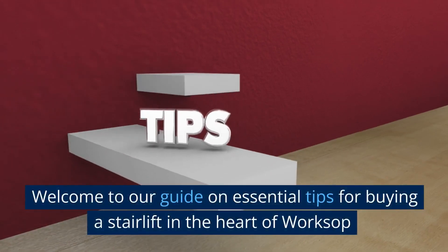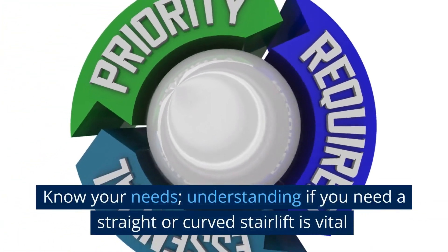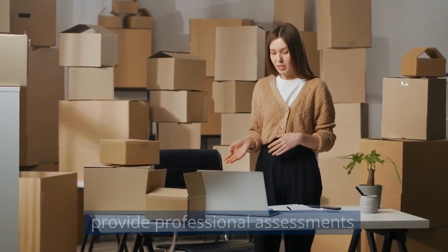Welcome to our guide on essential tips for buying a stairlift. Know your needs — understanding if you need a straight or curved stairlift is vital. Reach out to local suppliers who can provide professional assessments to help determine the right option for your staircase.